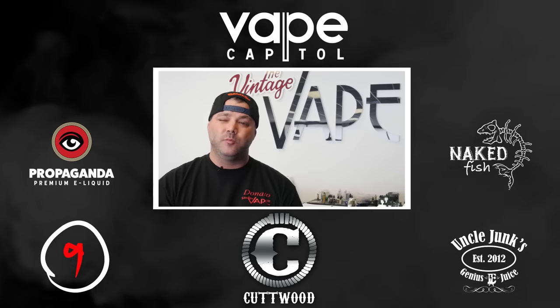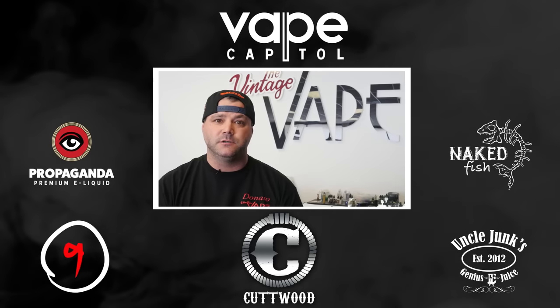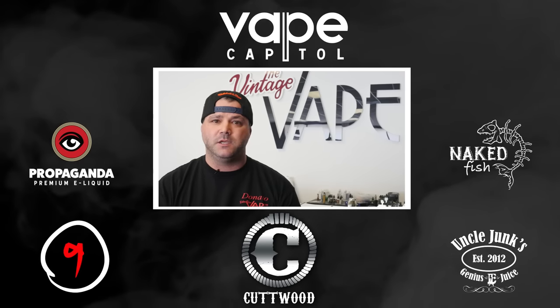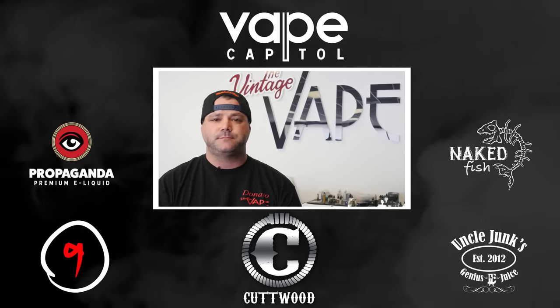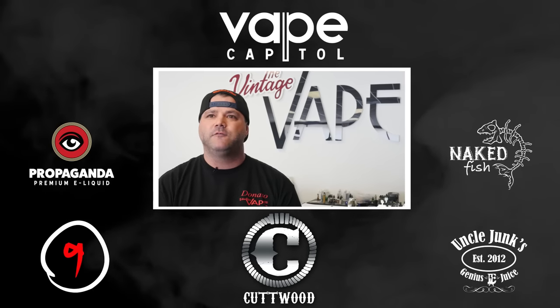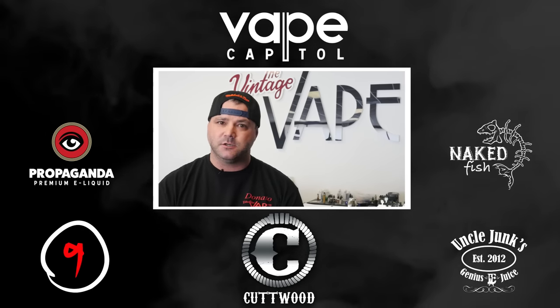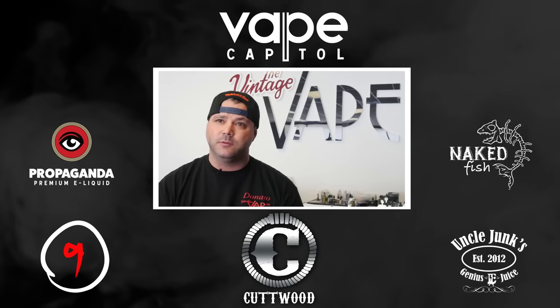Once again, I'm Donato from The Vintage Vape in Anaheim. Thank you guys for the opportunity to get to know us and can't wait for you guys to come check us out. Where we will be potentially in the next two years, you're going to see a huge increase in the vaping community that we can't even quantify where it's going to be. But I know for 100% certainty that it's helping people get off cigarettes.